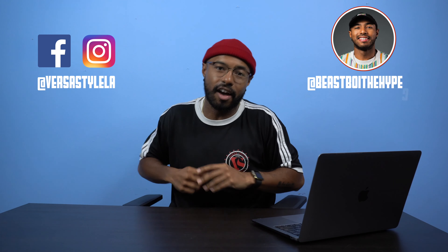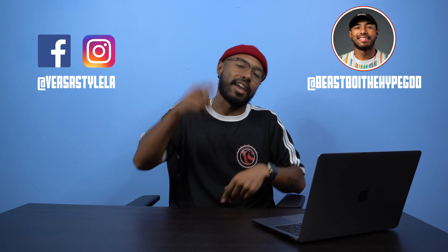All right, y'all, that is it for today's video. I hope you learned a little bit about checking accounts, savings accounts, and how to properly use your debit card. If you enjoyed this video, please make sure you like, comment, and subscribe to the channel — it really helps us out a lot. Stay tuned for future finance videos along with other videos that VersaStyle Dance Company will be releasing on this channel. Make sure you also follow us on social media at VersaStyle LA on Facebook and Instagram, and you can follow me at beastboythehypegod on Instagram. Until the next time, peace and love and catch you in the next video.